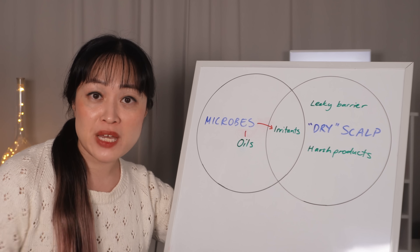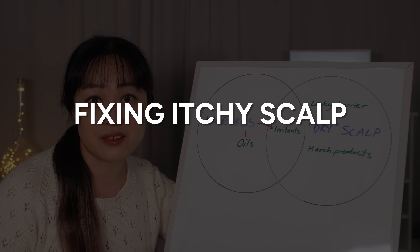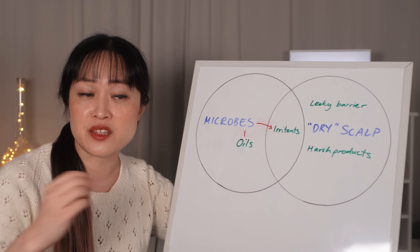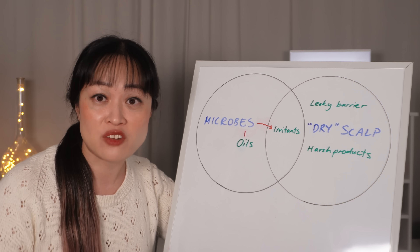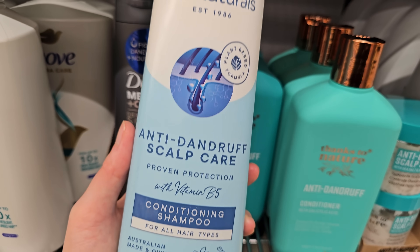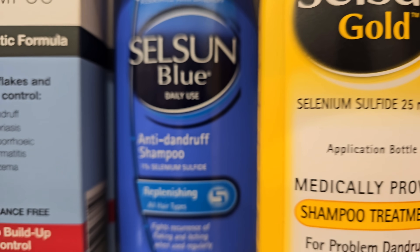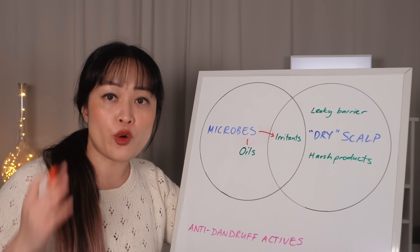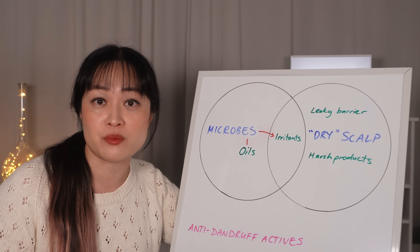Now that we know the big causes of itchy scalp and how to work out which ones you have, let's talk about fixing it. First: microbes. Here is the big takeaway — you don't need to have dandruff to benefit from anti-dandruff products. I think a lot of people overlook them because they don't have flakes, and for some weird reason the sensitive scalp products usually aren't near the anti-dandruff products. There are four heavy-hitting ingredients that control Malassezia, and they're mostly in shampoos as well as some serums.